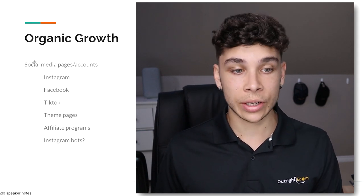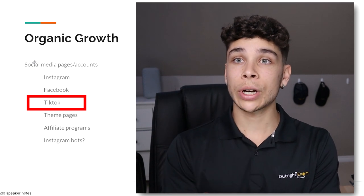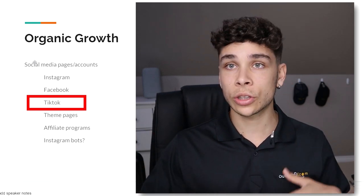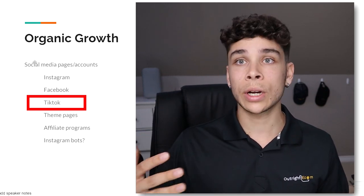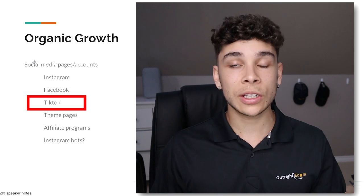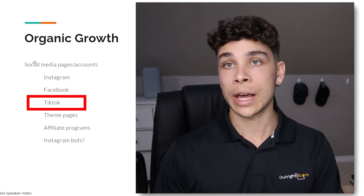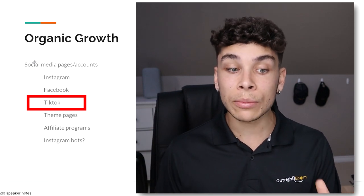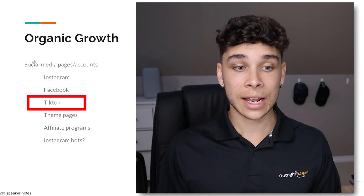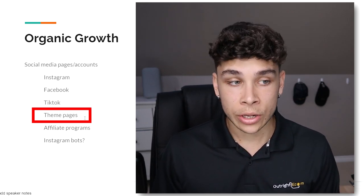Finally, organic growth is highly underrated and really important when building a branded e-commerce store. This includes building your Instagram page and Facebook page. TikTok's organic exposure and reach is insane right now — like none other. If you have a brand with a wow-factor product, you need to post on TikTok. Go out once a week, film 10 videos, and post one a day. I've seen clothing brands made by 16–17 year olds and LED light strips get millions of views resulting in hundreds of thousands of dollars in sales.